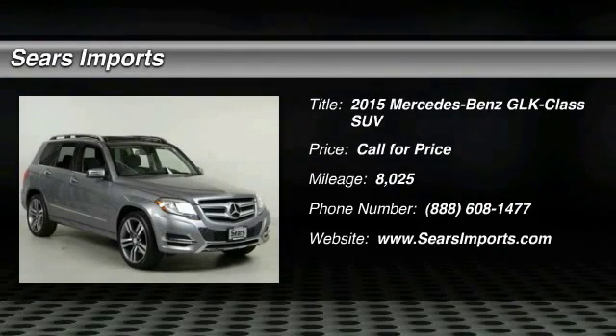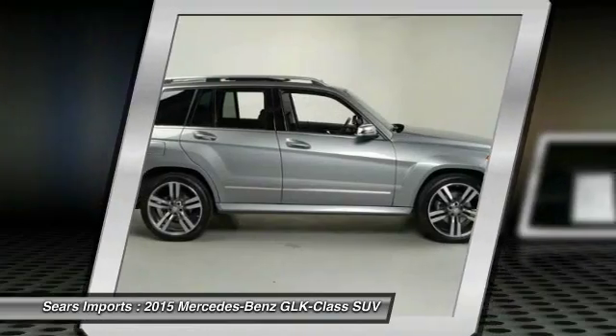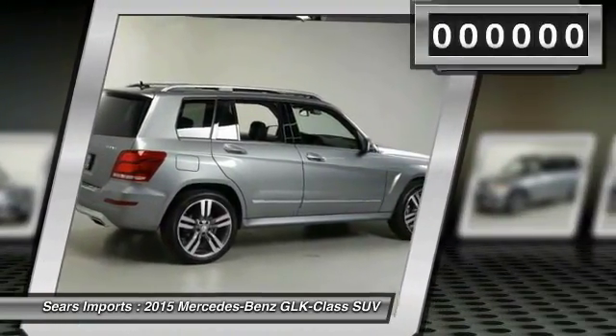The 2015 GLK class. Based on the C-Class, the GLK joins the small, upscale SUV class. Its smooth, 268 horsepower, 3.5 liter V6 delivers quick acceleration.